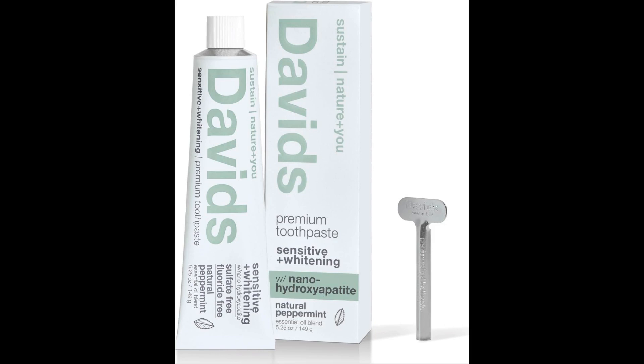In essence, nanohydroxyapatite offers a promising future in dentistry due to its multiple benefits, ranging from toothpaste formulations to surgical applications.